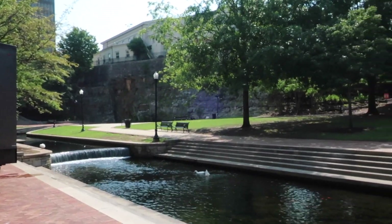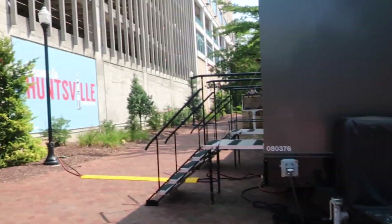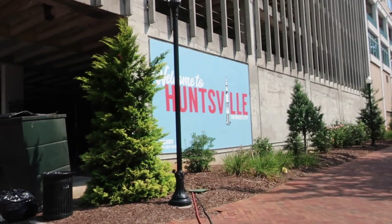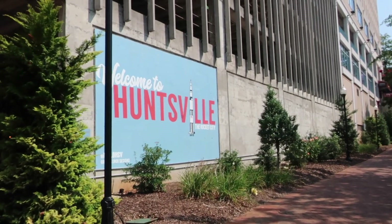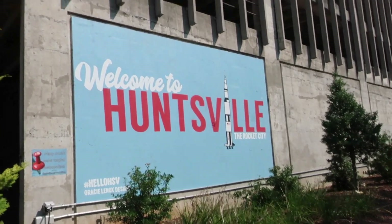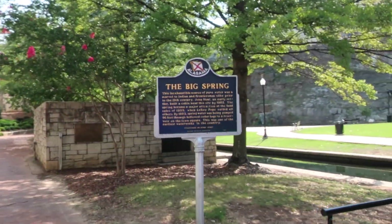Some big stairs. Then over here is the iconic Huntsville sign. This is the one that you see a lot in people's pictures that are from here. It's kind of tucked back here on a working garage, actually, right in the back part of Big Spring Park.